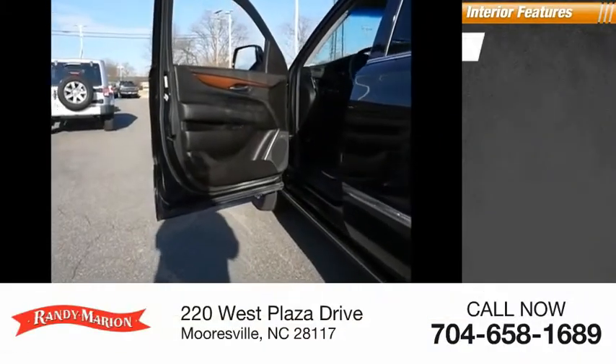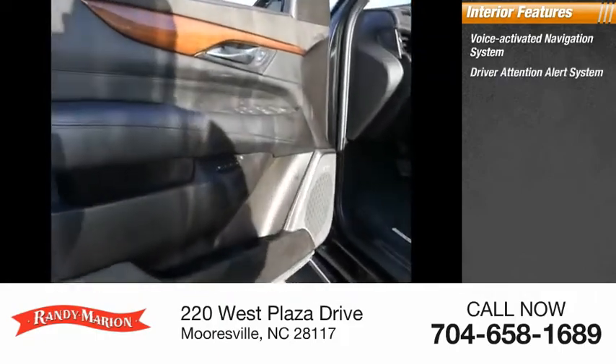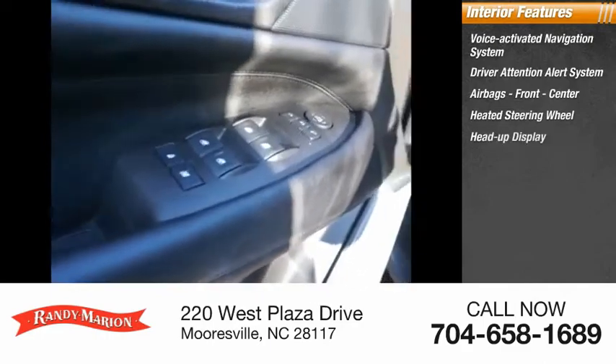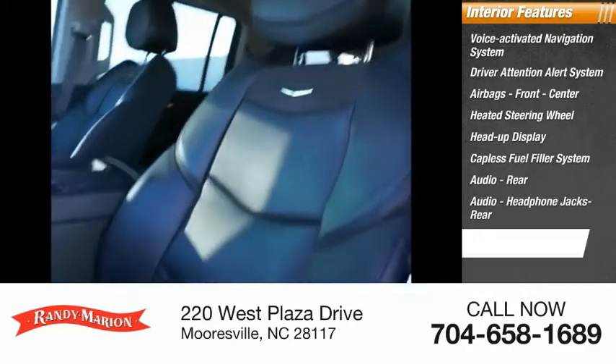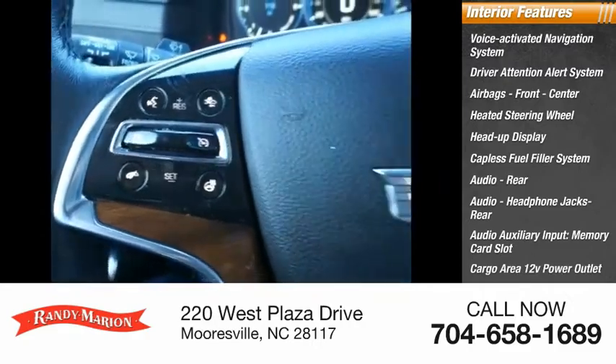Inside you'll find a voice-activated navigation system, driver attention alert system, airbags front and center, heated steering wheel, heads-up display, capless fuel filler system, rear audio, audio headphone jacks rear, audio auxiliary input, memory card slot, and cargo area 12-volt power outlet.